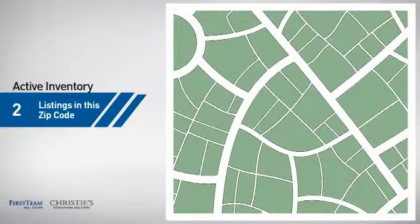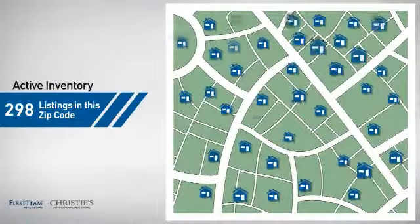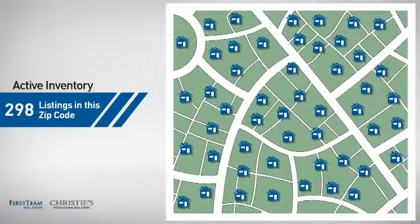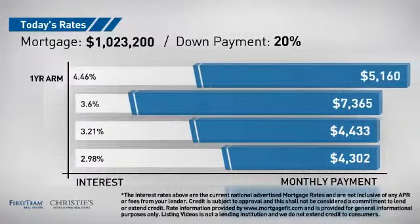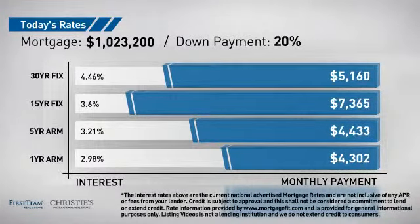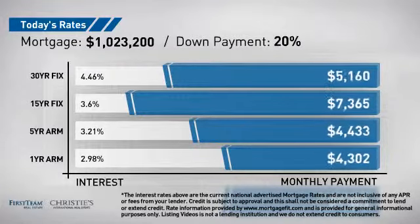Wondering how it stacks up against the competition? There are now just under 300 homes on the market within this zip code. If you're thinking about getting a mortgage for this property, you could be looking at these options with regards to current interest rates and monthly payments.